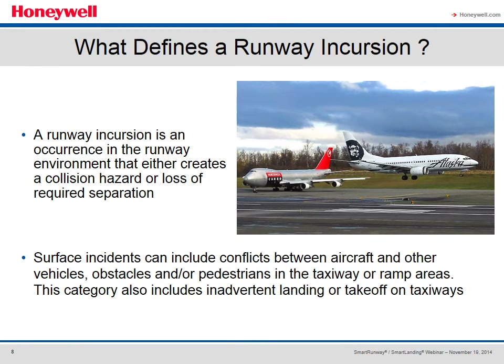So what defines a runway incursion? It's an occurrence in the runway environment that either creates a collision hazard or a loss of required separation. The event doesn't necessarily have to be airplane versus airplane to be recorded as an incident. The conflict can be between an aircraft and other vehicles, obstacles, or pedestrians on a taxiway or on the ramp areas. The category also includes inadvertent takeoff or landings on taxiways.